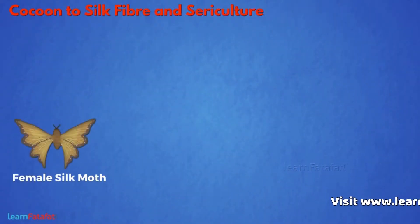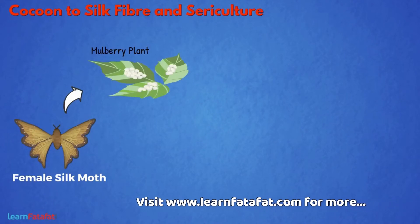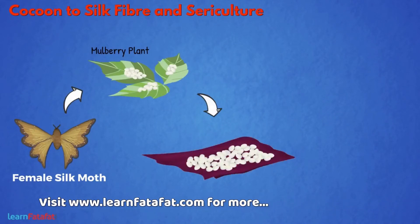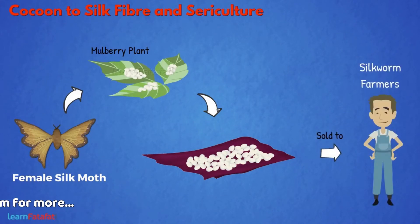A female silk moth lays hundreds of eggs at a time. These are stored on a strip of cloth or paper carefully and sold to silkworm farmers.